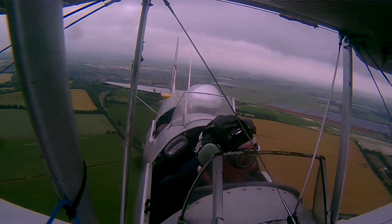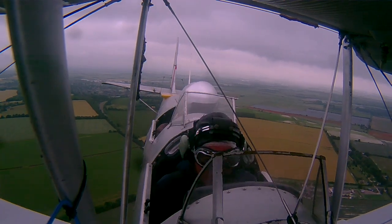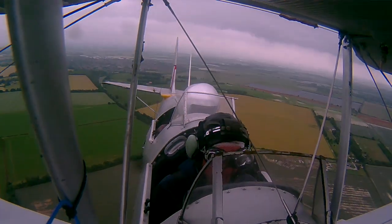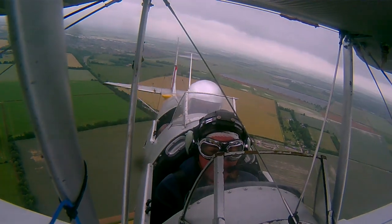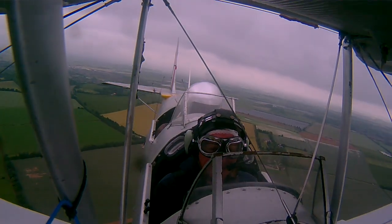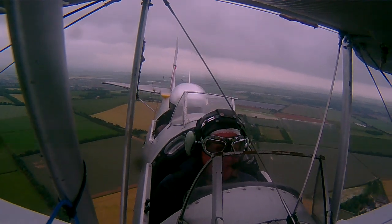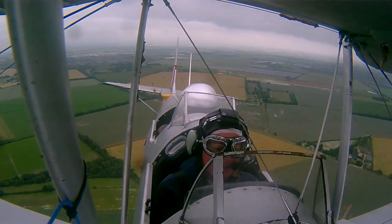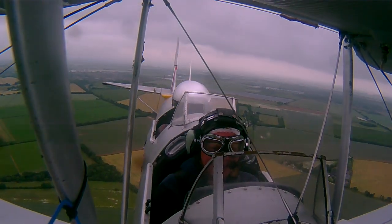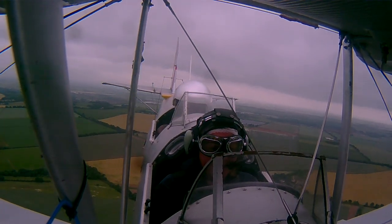OK, understood. So, are you ready to have a hold? OK — you have control. I have control. First of all, just get the feel of it. We need a little bit of forward pressure to bring you — close that on the wall. Gosh, it is sensitive! It is sensitive, isn't it? Very sensitive. Especially in pitch. I can see that. And you'll find the ailerons are quite light, but not quite as effective as the elevator.